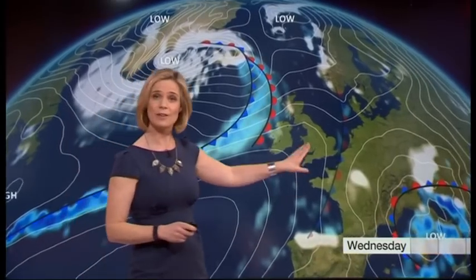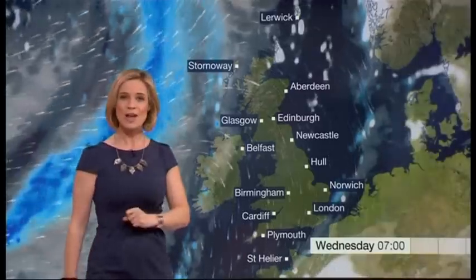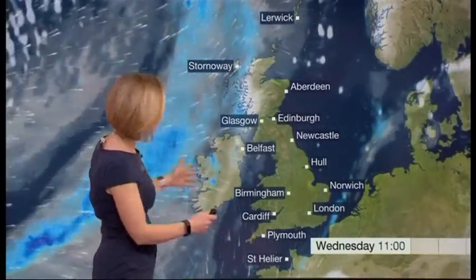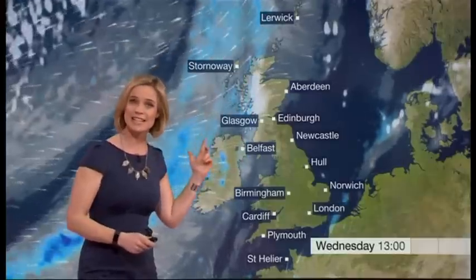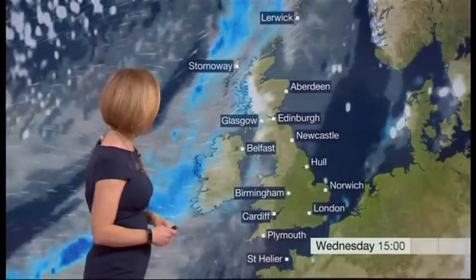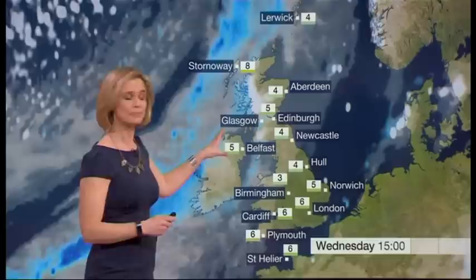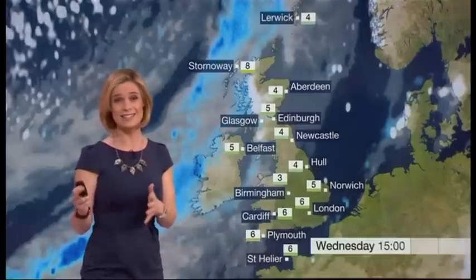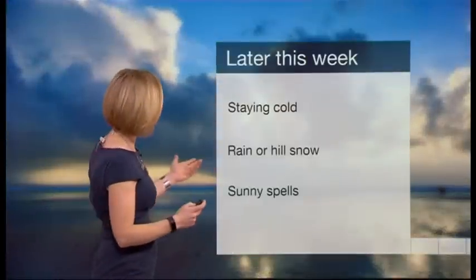Heading through tomorrow, the front that brought Tuesday's snow eases away towards the near continent. A ridge of higher pressure then builds in before the next front heads in from the north west. So a very cold, icy start to your Wednesday morning — plenty of sunshine for England and Wales, but skies clouding over for Scotland and Northern Ireland with a little bit more rain and hill snow there. Temperatures probably a degree or so less cold than today, but certainly that wintry theme stays with us towards the end of the week.